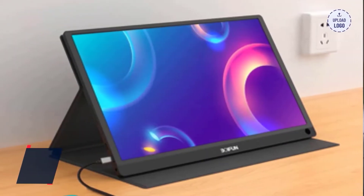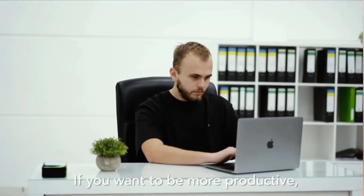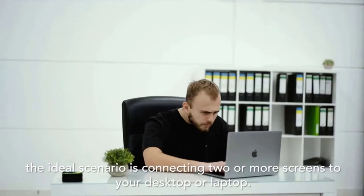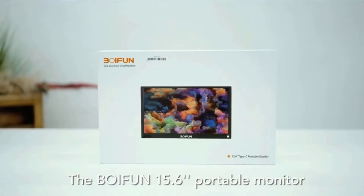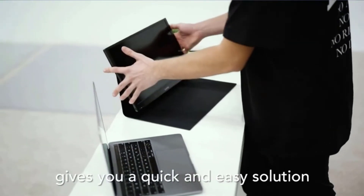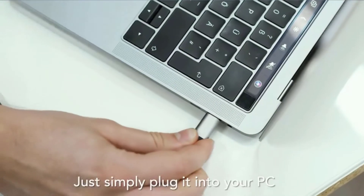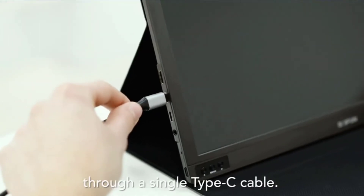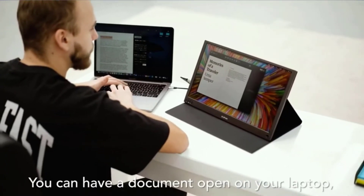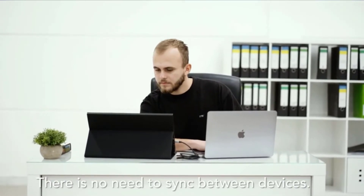Number 4. BOIFUN portable monitor. The 1080p portable monitor provides high resolution to display vibrant colors. The IPS screen's fast response time helps avoid image dithering. Its integrated chip gives stable performance to achieve flicker-free viewing. And the built-in blue light filter minimizes eye fatigue. Two built-in speakers provide rich and clear audio from your device. The portable external monitor delivers a pleasant experience when playing games or watching movies. Check the description for details and prices.